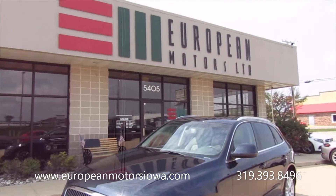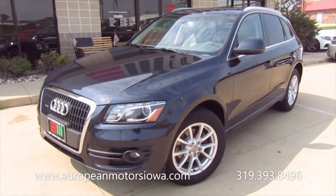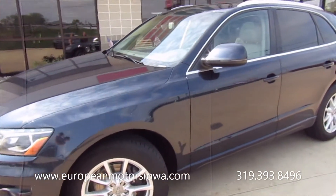Alright gang, here we are at European Motors. I've got a nice little trade-in for you. This was traded in by a local attorney — they bought a newer Q7 from us.